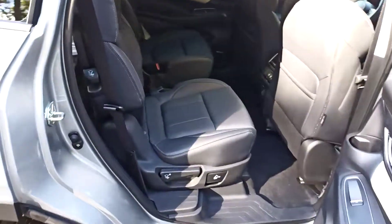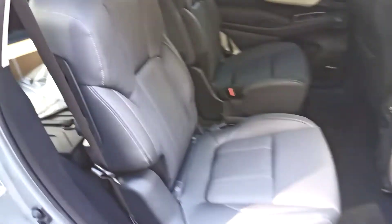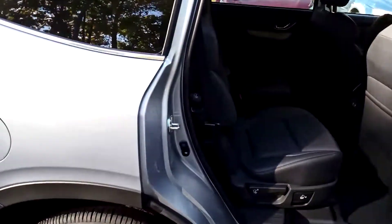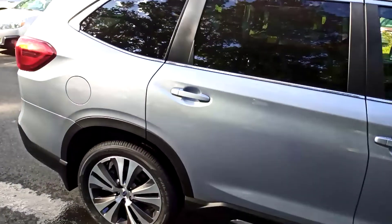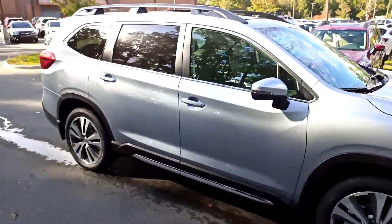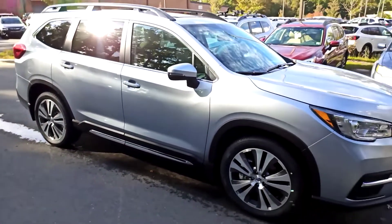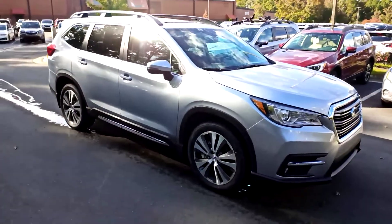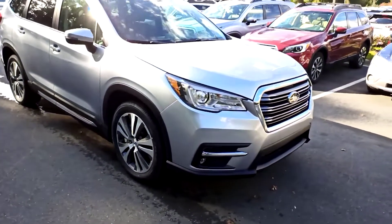This one does have the captain's chairs — it's a seven-seater. It does have the blind spot monitors, adaptive cruise control, and lane centering, which is the semi-autonomous driving.